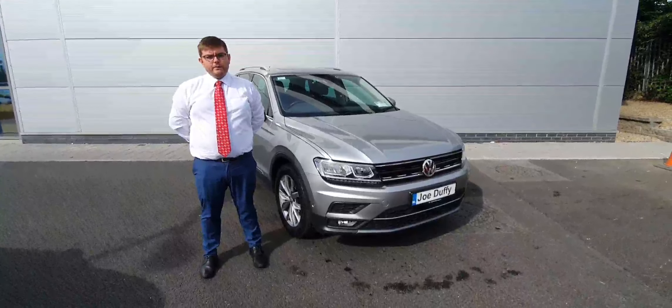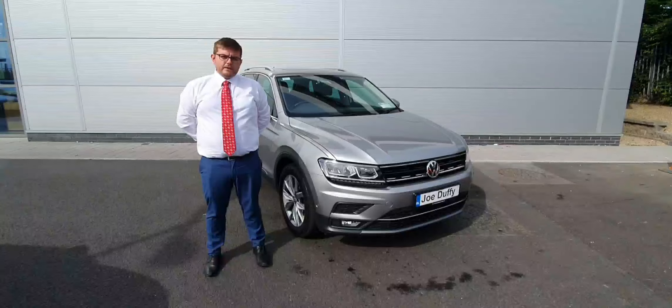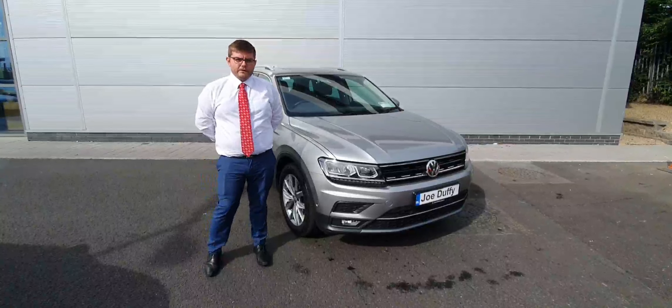Hi, it's Kyle here in Joe Duffy, North Dublin. Here beside me today is the 2019 2-litre Tiguan. This car is just in stock. Let's have a look inside.